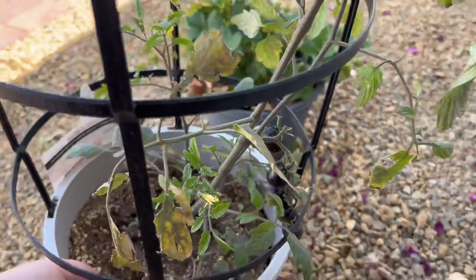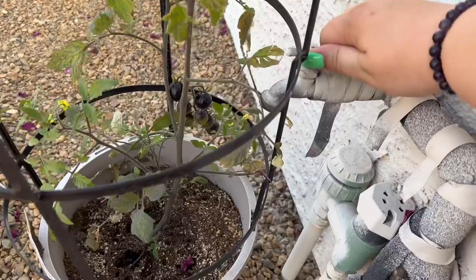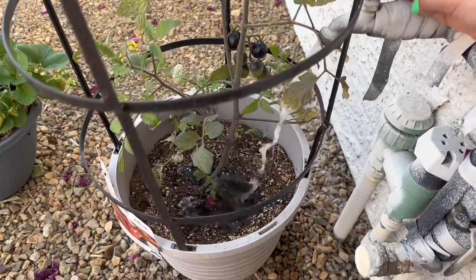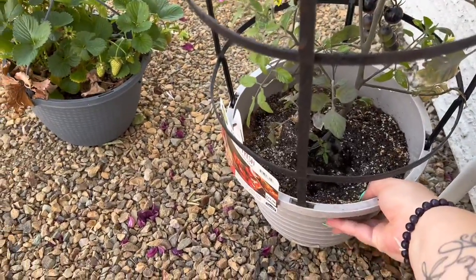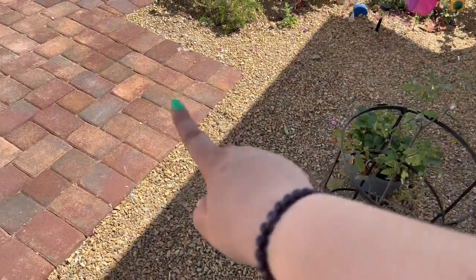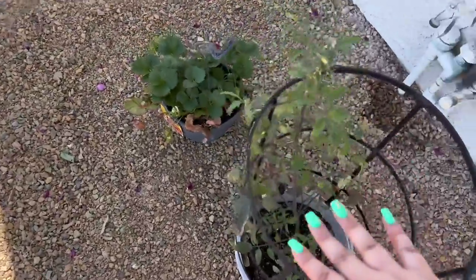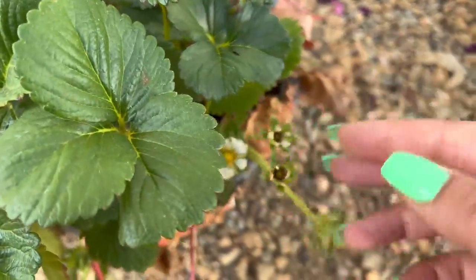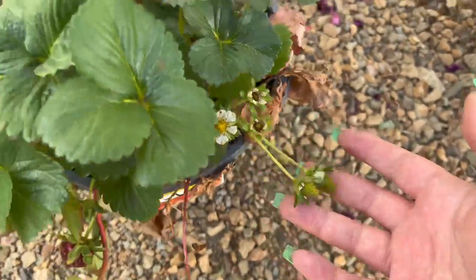Every morning I just come out and water them a little bit. I keep these mainly in the shade because the sun here is super bright. I want this to grow really big, so I'm making sure to water it daily. This area does get full sunlight, but only for a certain period of time during the day — as the sun moves, they eventually get full sun. That's how they're producing fruit and staying happy without being scorched. Now that they're in the shaded area, I'm getting strawberries growing.